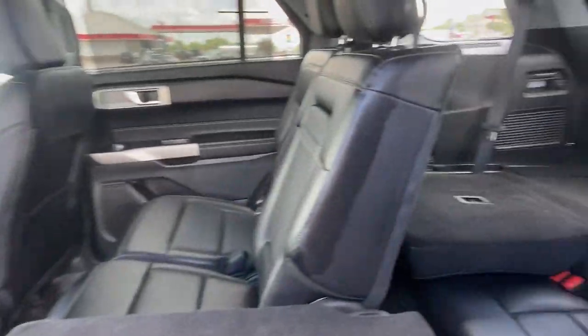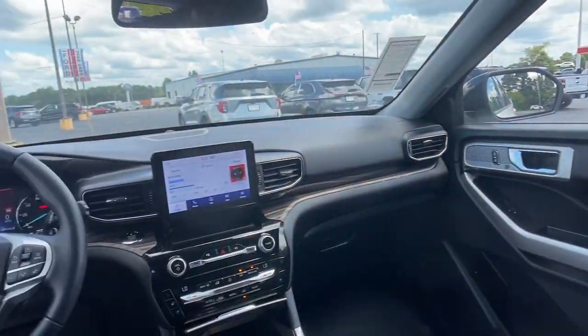Lane centering assist, third row seat, heated driver seat, navigation system, premium sound system.